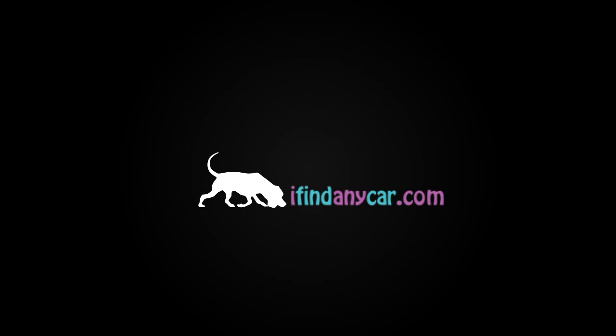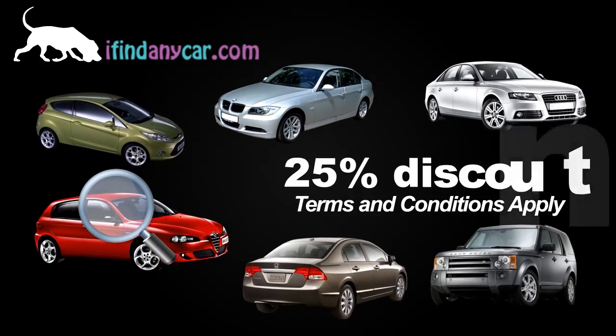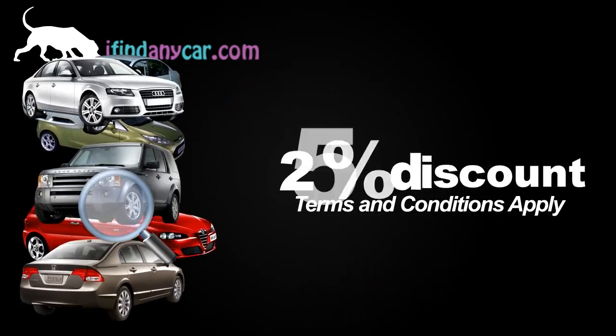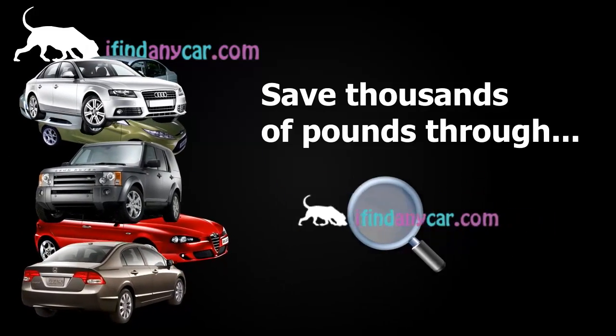Welcome to ifindanycar.com. We can find you virtually any car and secure up to 25% discount off the market price. You can literally save thousands of pounds when you find a car through us.